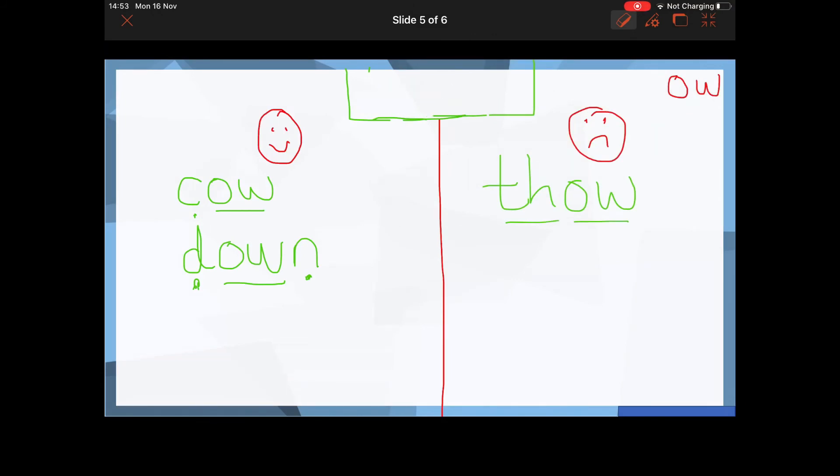Let's see if we can get the next word. Read it and decide if it's real or nonsense. Well done if you said it is a real word: M-OW, 'now' — can I have my dinner now?